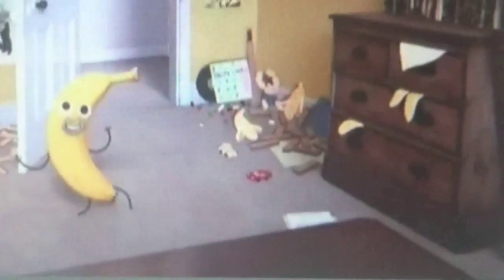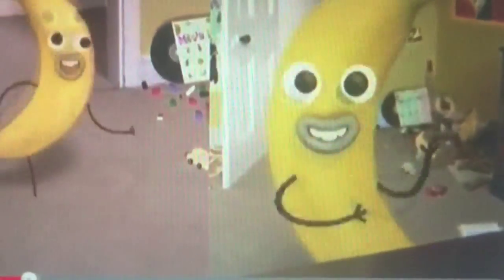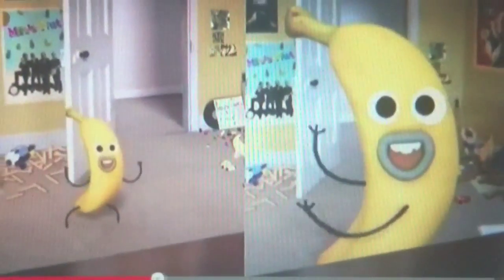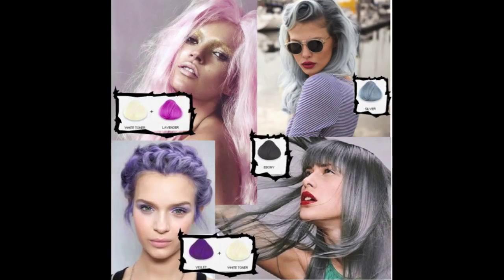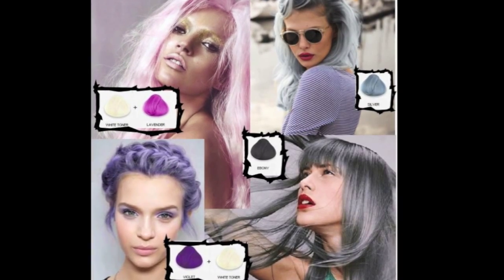Think of the inside of a banana — that is the lightest you should ever bleach your hair. Bleaching hair to a true white looking color is unnecessary. Any look can be achieved lifting to the palest yellow. Even if you want that white or gray, you can achieve those colors at a pale yellow. Check out our It's Just Not Natural series on how to tone those colors.